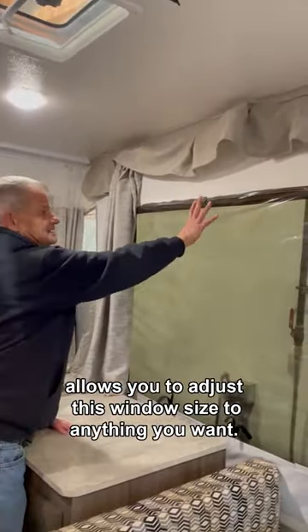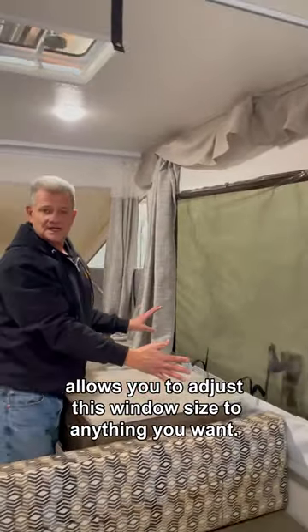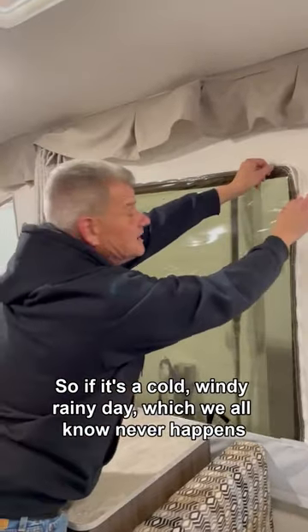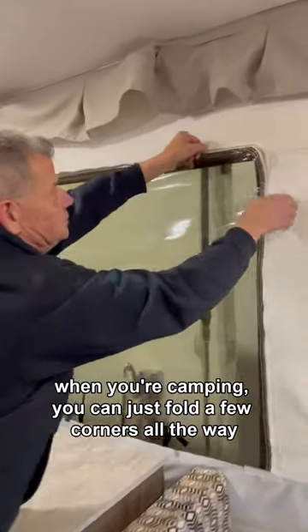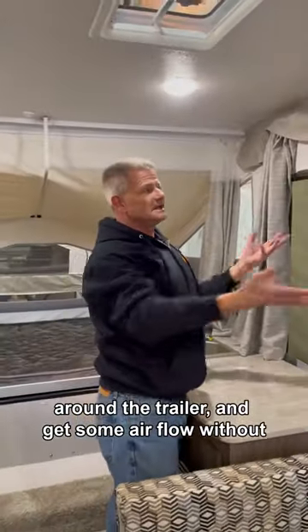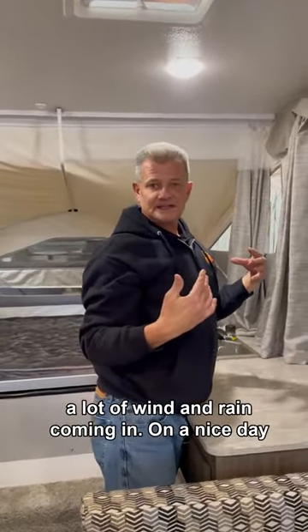The reason for that is it allows you to adjust this window size to anything you want. So if it's a cold, windy, rainy day — which we all know never happens when you're camping — you can just fold a few corners all the way around the trailer and get some airflow without a lot of wind and rain coming in.